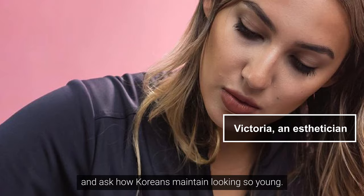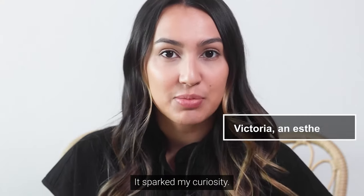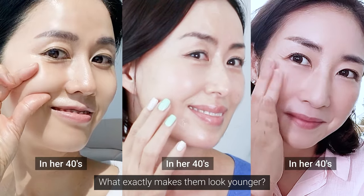Yesterday I had a customer come in and ask how Koreans maintain looking so young. It actually sparked my curiosity — what exactly makes them look younger?